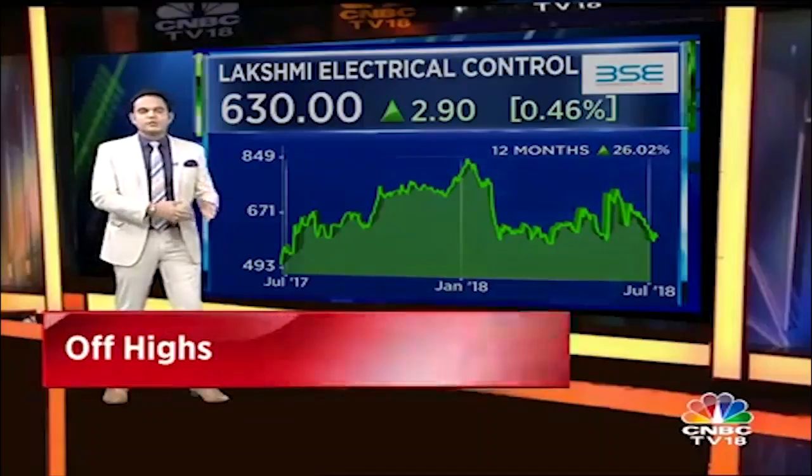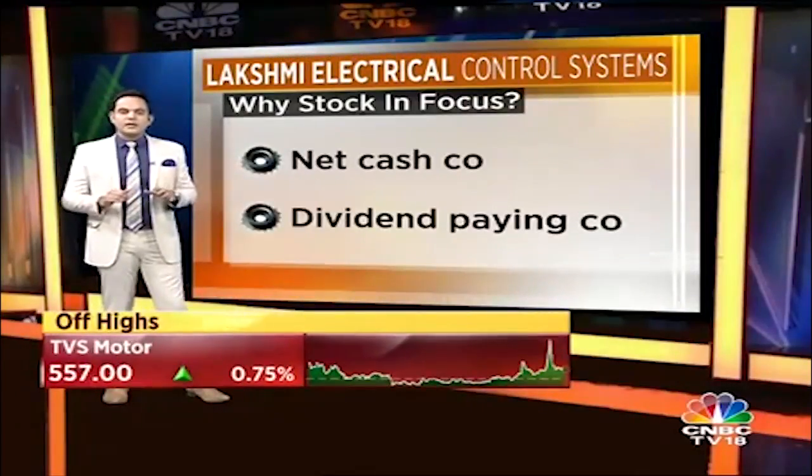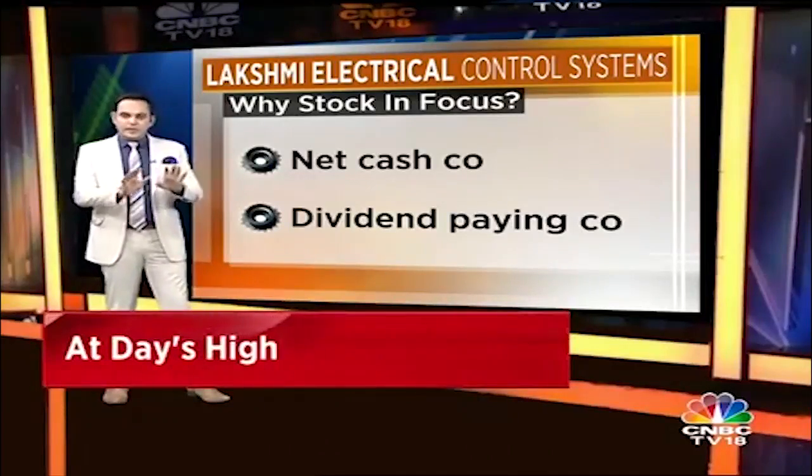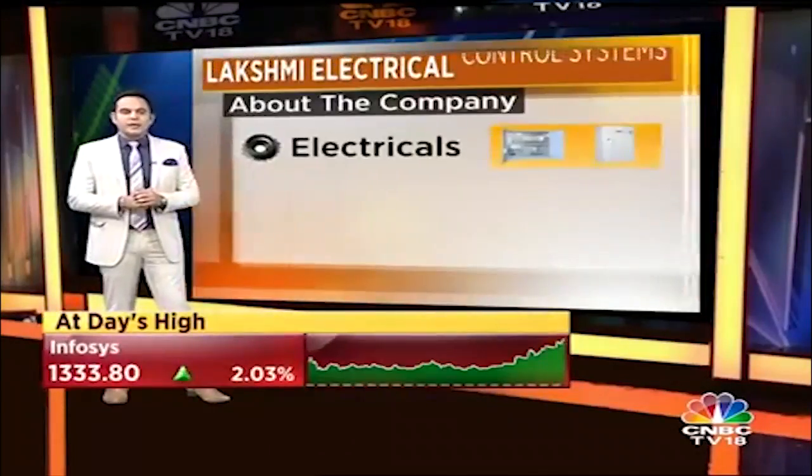One factor is that they have cash in their books and they don't have debt — that really stood out. The second factor is they're making better profits and they're paying dividends as well, which guarantees that yes, they are making profits.